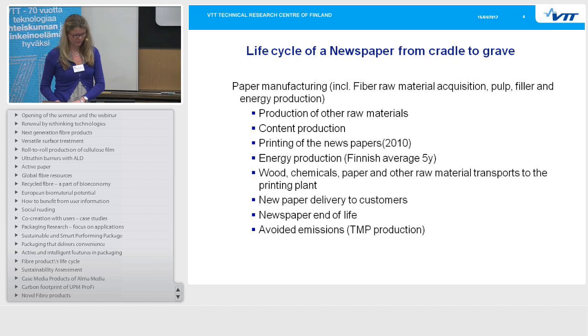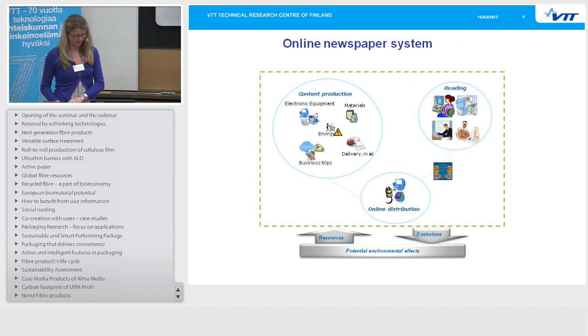For the online newspaper system we have content production, online distribution and reading. Content production includes the work of journalists. Online distribution involves uploading the newspaper to servers and the access of newspapers by readers, including the manufacturing and energy use of the servers and other internet infrastructure. Reading includes access from computers and laptops at home or office, and the manufacturing and energy use of those devices as a share attributed to this online media.